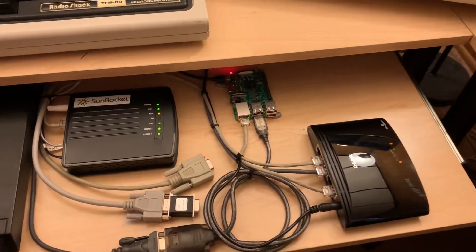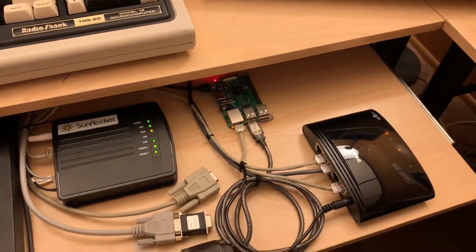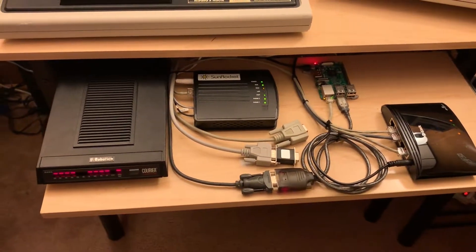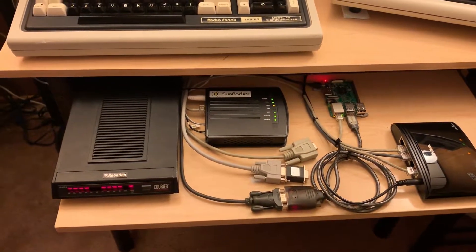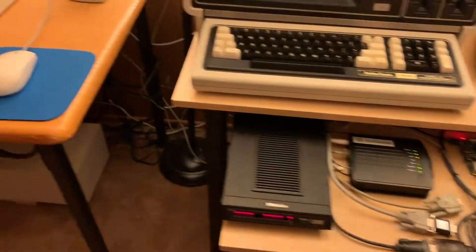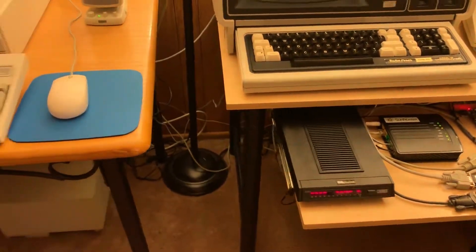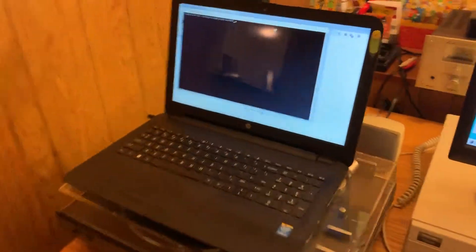Once the user authenticates, it dumps them off to a PPP daemon and they're in like Flynn. This is the hardware aspect of it. This modem here is configured for auto-answer, so as soon as it gets a ring it answers — which is why it picked up on the first ring. In addition to the hardware layers, there's also a software layer.